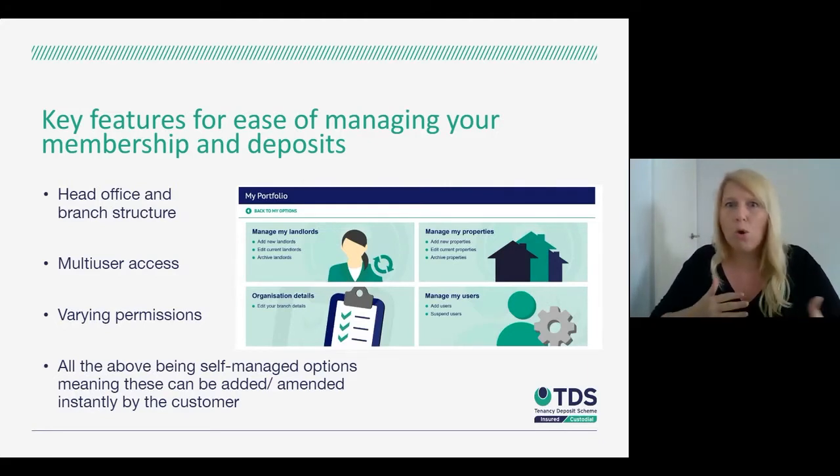Alternatively, you can have people across multiple areas so they can manage the deposits they need to. Within that multi-user access, you also have the ability to vary the permissions of your colleagues — for example, a staff member can be set up as view-only, or permissions can be tailored for those dealing with finance or the dispute and end-of-tenancy process. All of these are self-managed options, so you don't need to contact us to change permissions, add branches, or manage your database — it can all be done independently when you're logged in.